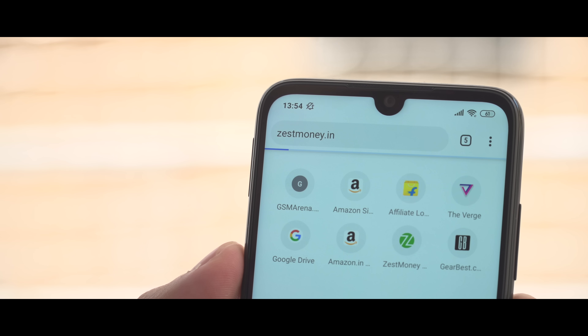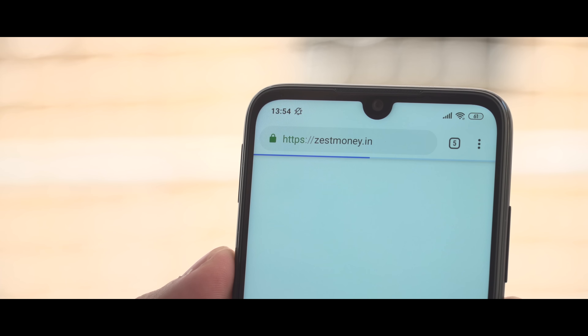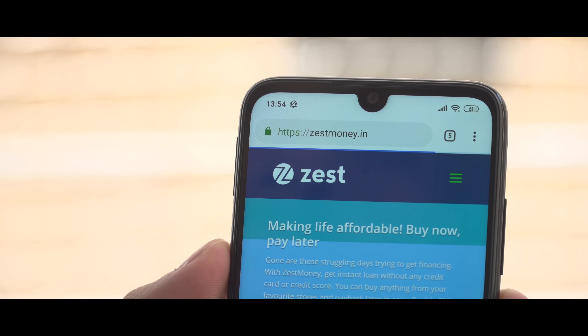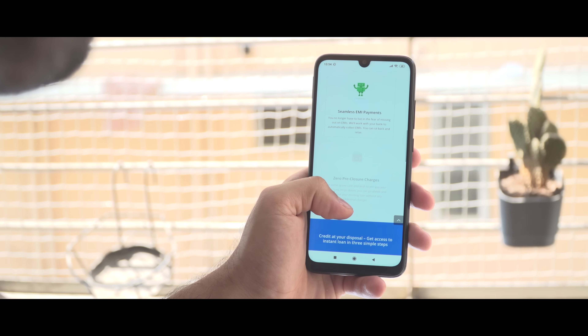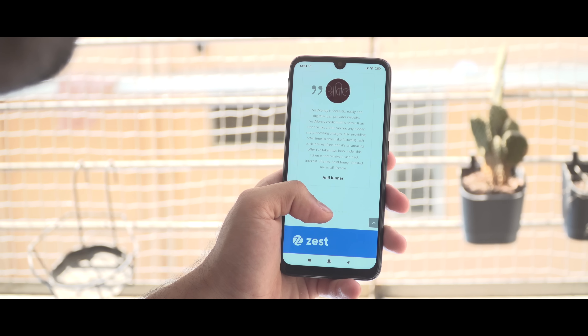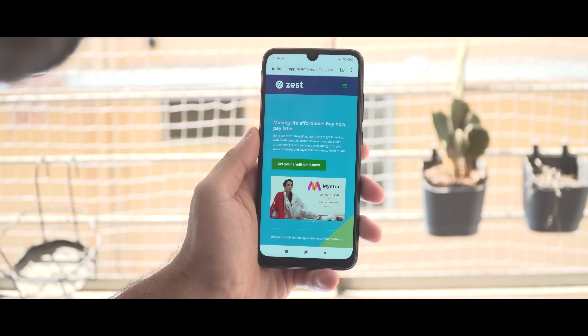This video is brought to you by Zestmoney. Visit Zestmoney.in and avail instant loans to buy your favorite smartphone. It's an entirely digital process with high approval rates, seamless EMI payments and even zero pre-closure charges. The best part is 0% interest on most merchants and you don't even need a credit card or a credit score either.